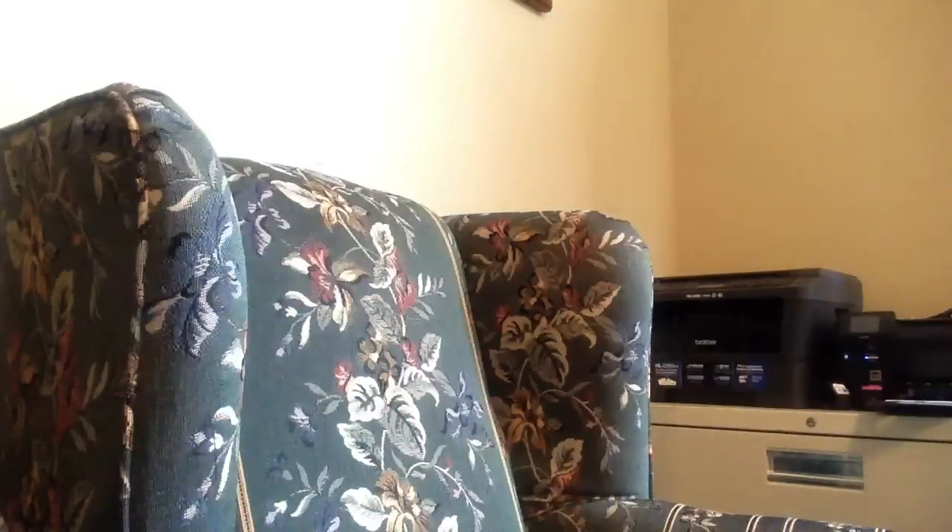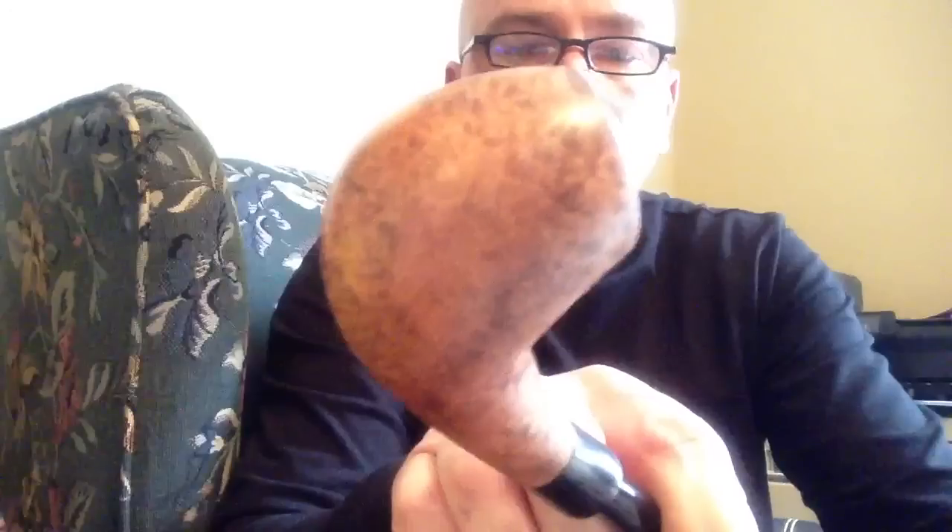I wasn't expecting the package today — I was hoping it would come tomorrow so I could use the material over the weekend. I'll show you another pipe I'm working on. I'm not finished with this one yet, but I did a contrasting grain stain and I'm not happy with how everything worked out, so I may sand this one down and use some of my new stains. It's got a little bend on the stem.